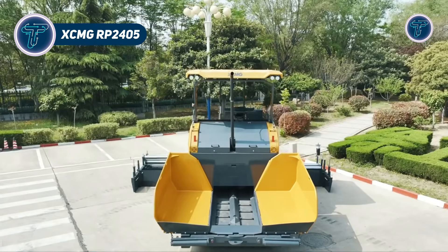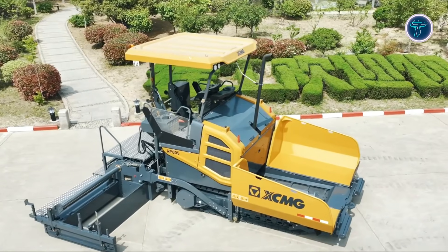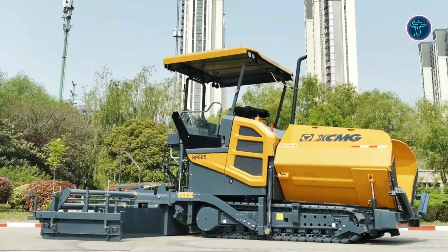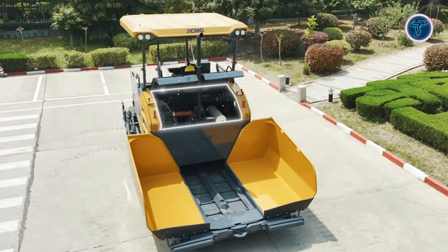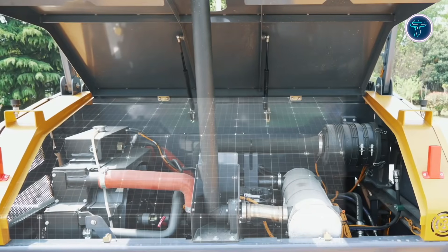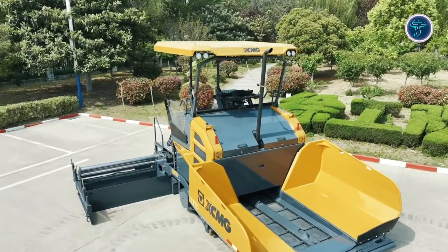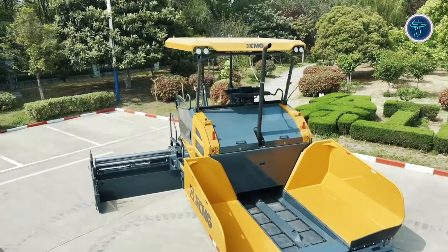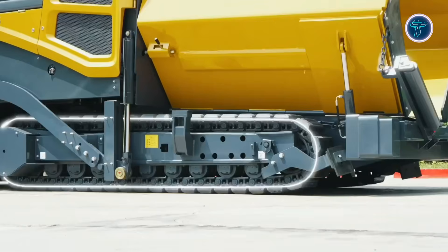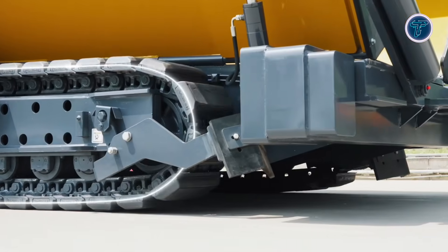XCMG RP-2405. The XCMG RP-2405 ultrawide paver is a true giant of modern road construction built to complete massive paving jobs in record time. Designed for ultrawide highway base and surface layers, this machine can lay asphalt across enormous widths in a single pass, dramatically reducing joint lines and speeding up project timelines. Its powerful engine and heavy-duty structure allow it to handle high material volumes without interruption, keeping paving operations smooth and continuous. Advanced conveyor, auger, and screed systems ensure even material distribution and consistent compaction across the full width, even under demanding conditions.